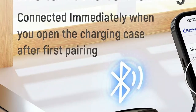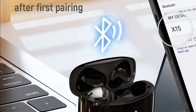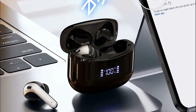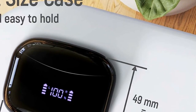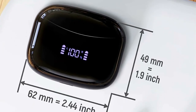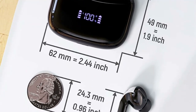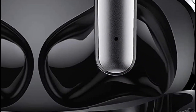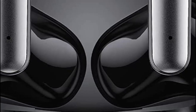These wireless earbuds support both wireless and USB Type-C fast charging. For wireless charging, simply place the case on a wireless charging pad with the LED display facing upwards. Alternatively, you can use the included USB Type-C cable and charging adapter. The case reaches a full charge of 100% in just one hour. Pairing these earbuds for the first time is a breeze — just open the case and select X15 from your phone's Bluetooth menu. Subsequent usage will auto-connect to your last-paired device.